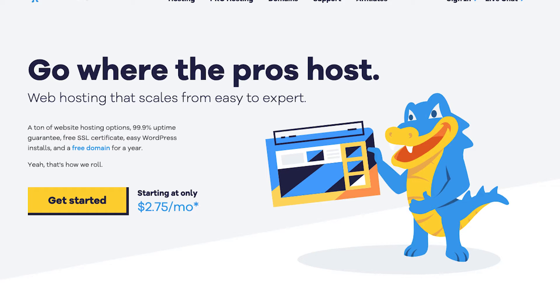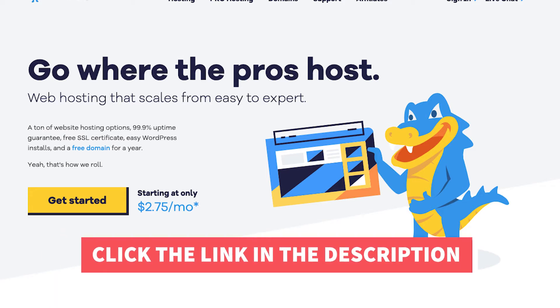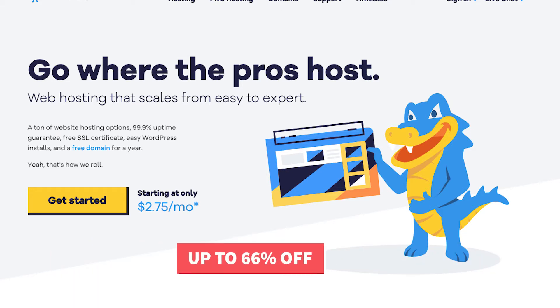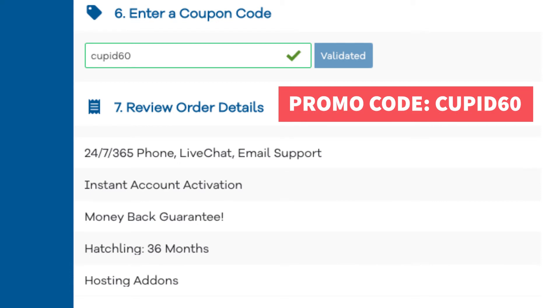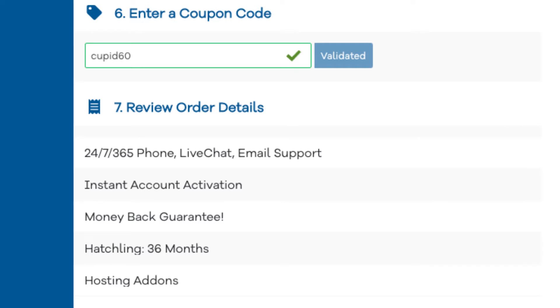The first thing you want to do to buy a domain name and hosting from Hostgator is to click the link in the description below so you can be taken to Hostgator and take advantage of the Hostgator discount by getting up to 66% off. I've included the promo code to enter at checkout with the link. The promo code is Cupid60. A little disclosure: the link is an affiliate link, meaning I receive a commission from Hostgator at no extra cost to you. Plus, you'll get an awesome Hostgator discount.